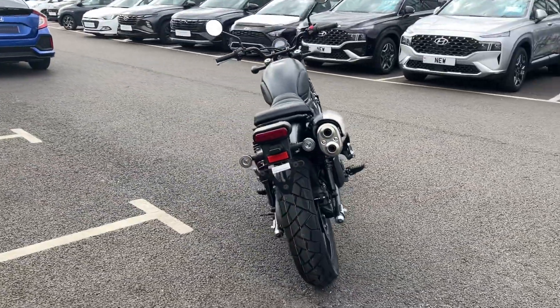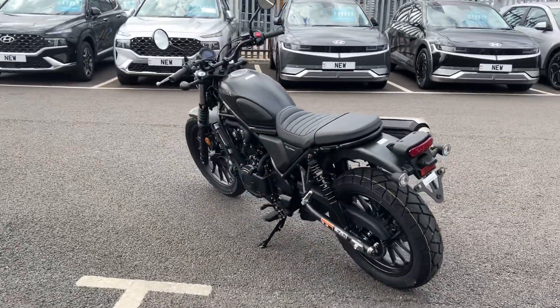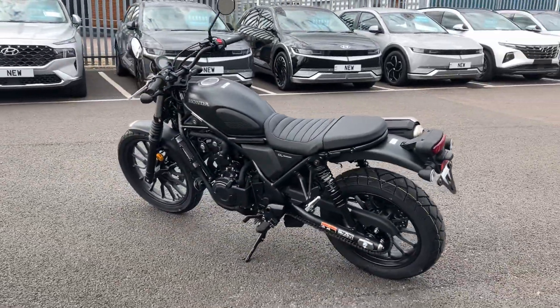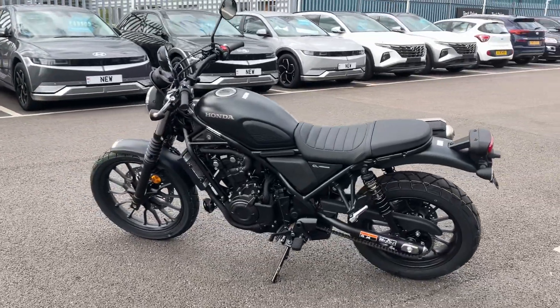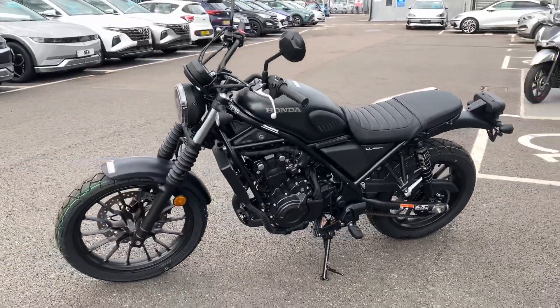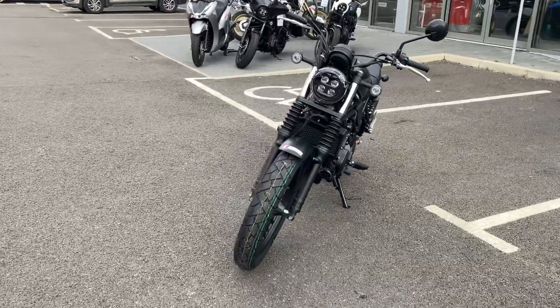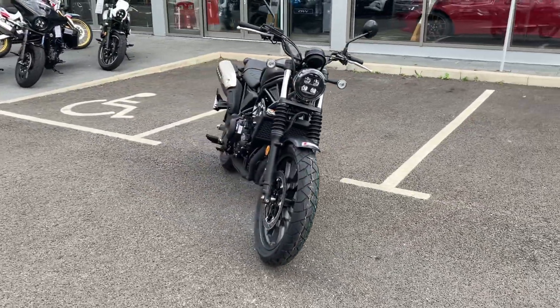These are quite rare at the moment and hard to get hold of from the factory, but we have this one here unsold and available immediately. If you are interested, I suggest getting in contact with us as soon as you can here at John Banks Honda Cambridge Motorcycles to secure your order. If you've got any other questions about this bike or any of the other bikes in the range, please don't hesitate to give us a call and we'll be happy to help you on your way for your next motorcycle purchase.